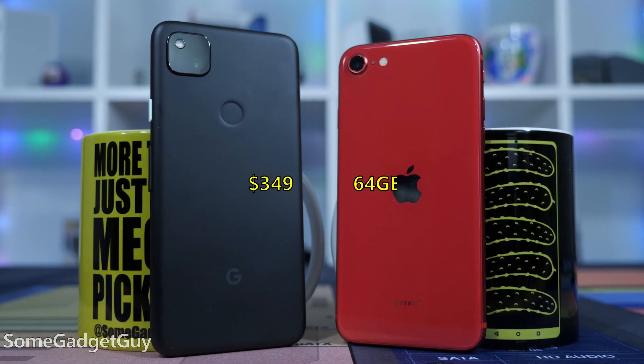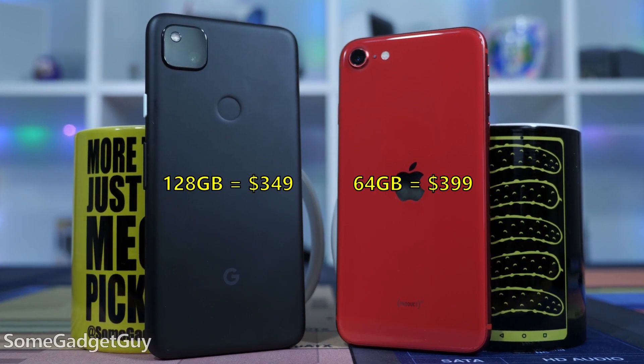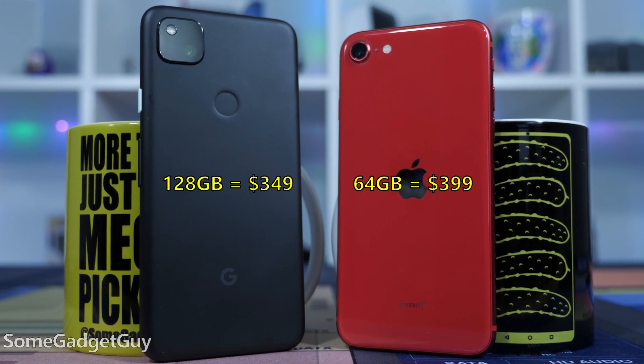Battling these two phones is a more academic exercise, because the success of these two will encourage more competition. Products only get better when there's good competition. Selling a cheap phone is a delicate tightrope walk of pros and cons, and it's fascinating how Google and Apple are sparring here to arrive at lower costs.